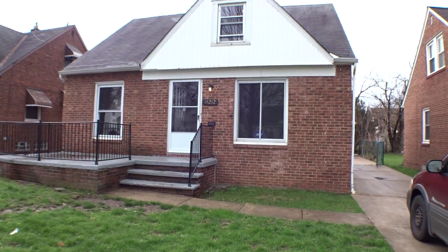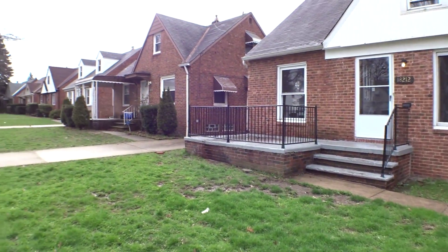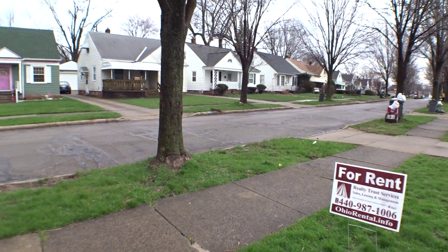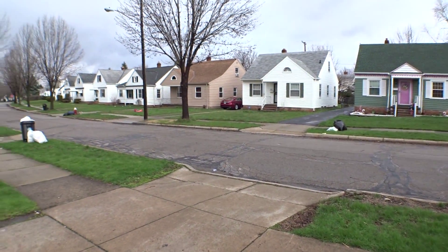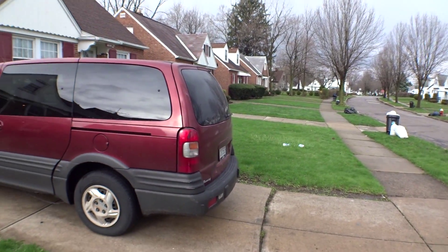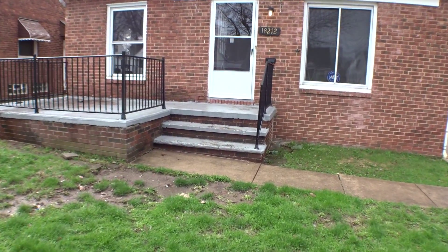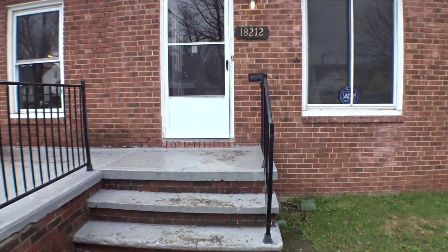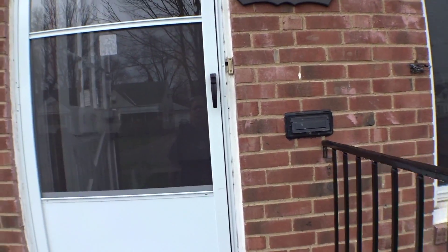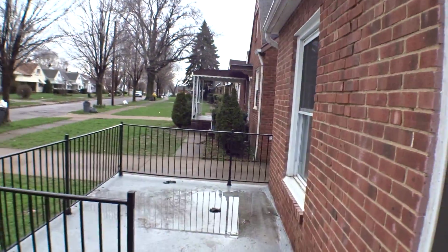Welcome to 18212 Mapleboro in Maple Heights. This is a four-bedroom unit with a view of your neighborhood. You are in between Lee Road and Warrensville Road, so you're close to shopping and also the freeway. There's a nice little deck here on the front.